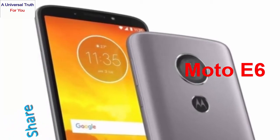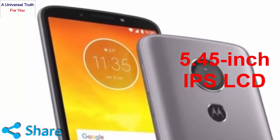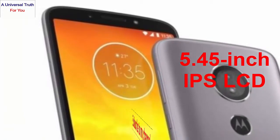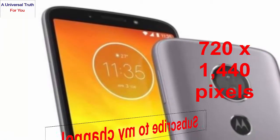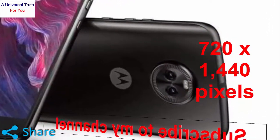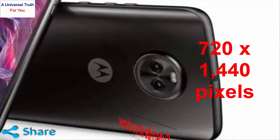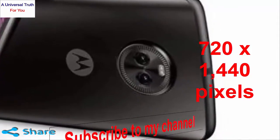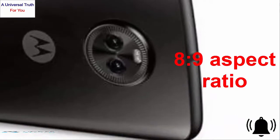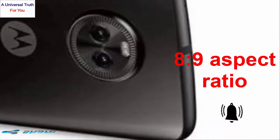The Moto E6 comes with a 5.45-inch IPS LCD display having a screen resolution of 720x1440 pixels and a pixel density of 295 ppi. It offers a very good viewing experience, and the 18:9 aspect ratio makes the display more stylish.